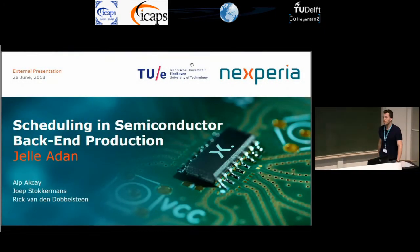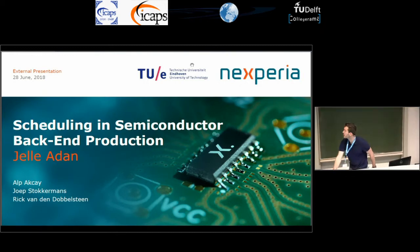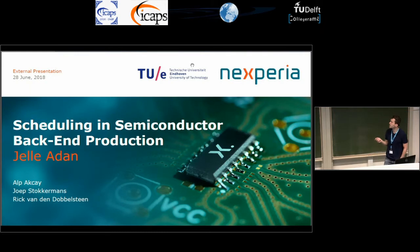Welcome everyone. Thank you all for being here. My talk is about scheduling in semiconductor back-end production. This work is a collaboration project between the Eindhoven University of Technology and Xperia, and this work is a joint effort of me, Alp Axei, Joop Stokermans and Rick van der Dobbelsteen.